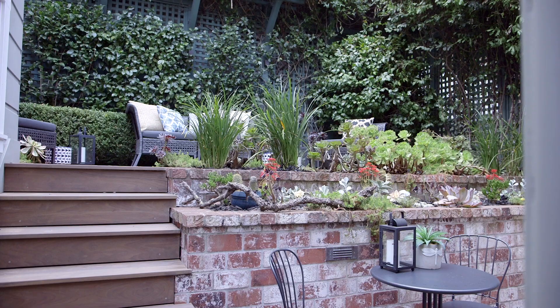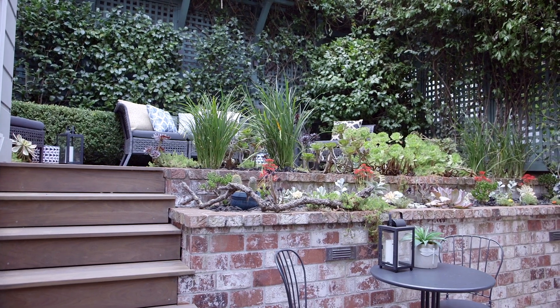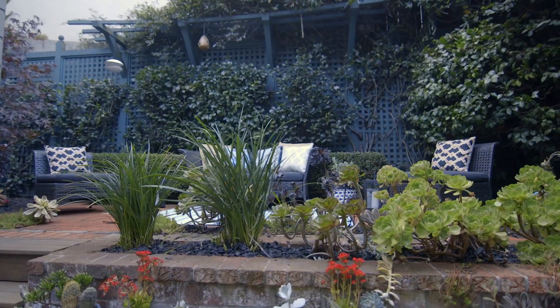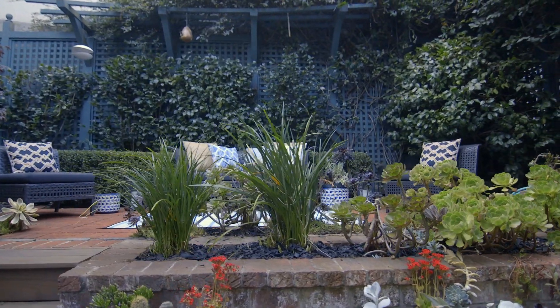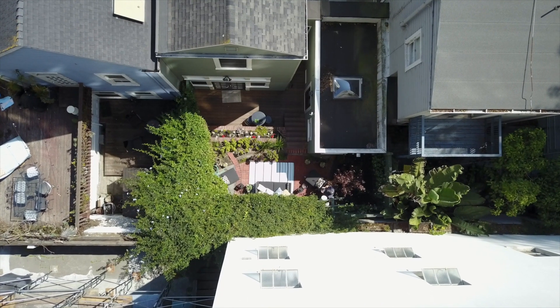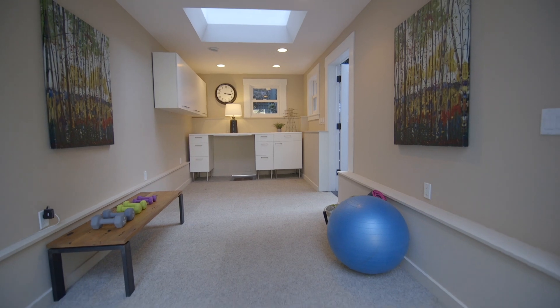Enjoy these meals by the window overlooking the garden. Double French doors from the kitchen open onto the back patio. Enjoy the secluded deck and sunny terraced garden — your own corner of solace. A detached converted garage overlooks the garden and is perfect as a studio or home office.